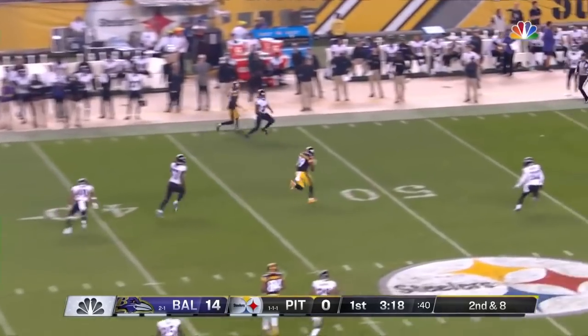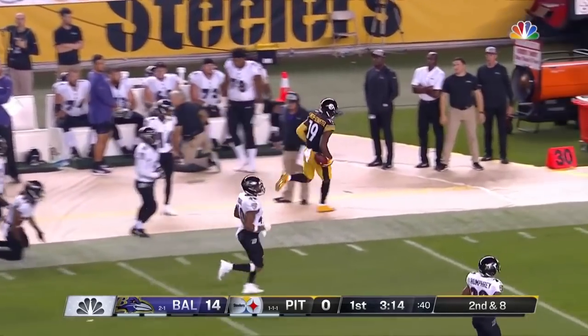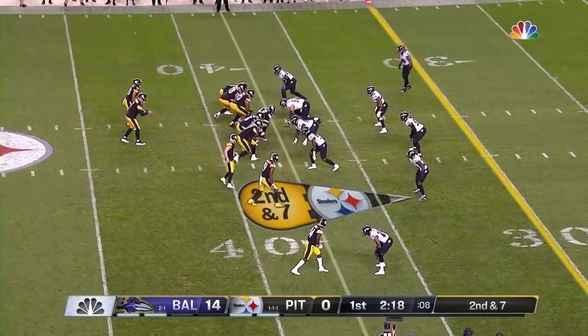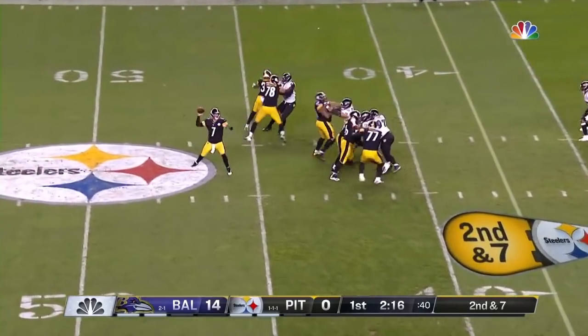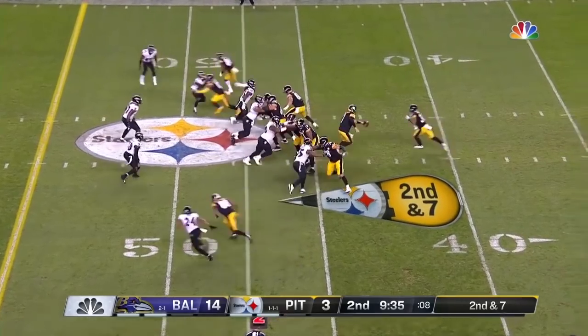Second and eight — Ben's gonna go deep — and open up the middle is Schuster, Juju Smith-Schuster. On second and seven, Roethlisberger slings it to the outside — Switzer makes it.